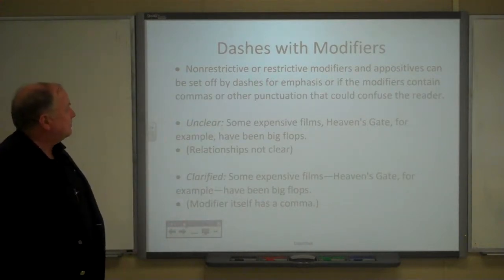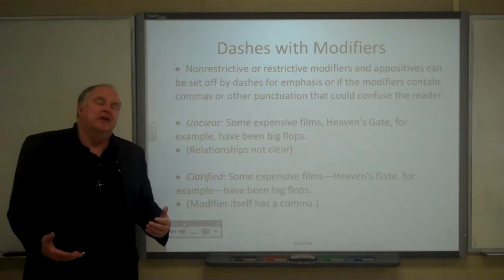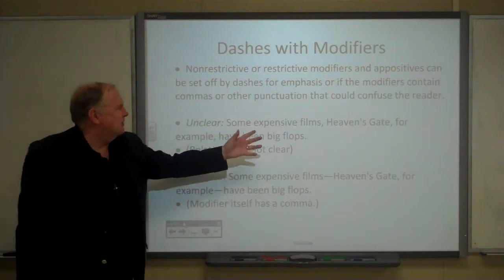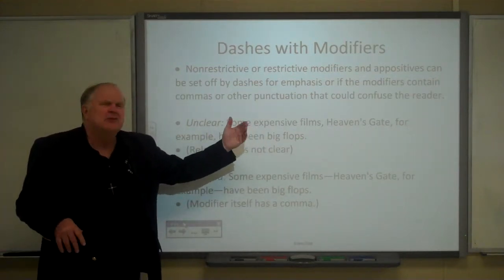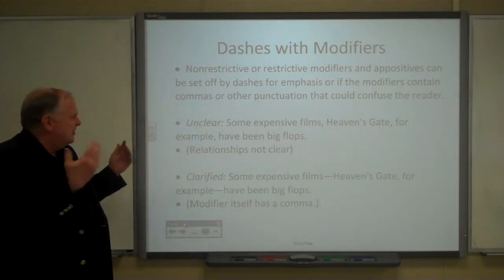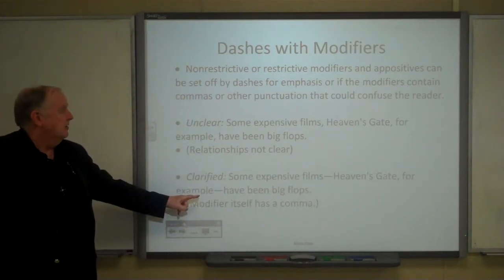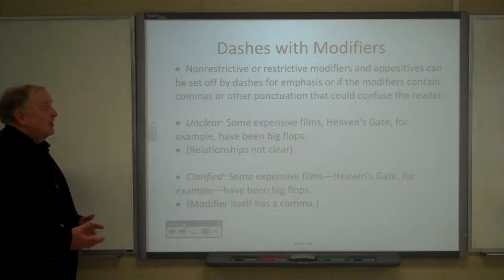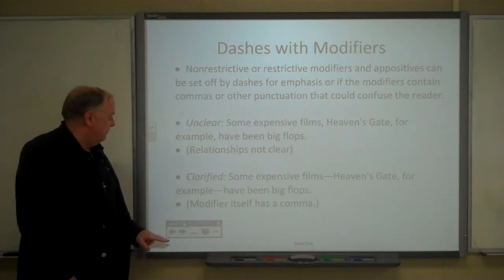Sometimes we use dashes if the modifier or appositive has commas in it. For example: 'Some expensive films — Heaven's Gate, for example — have been big flops.' If a reader sees two things set off by commas, it's a little confusing — is that a series or what? Setting off the appositive with dashes, with the commas inside the dashes, makes it much clearer.